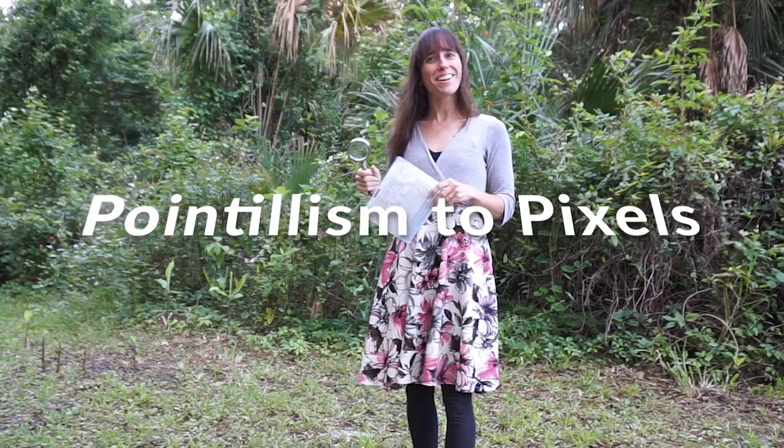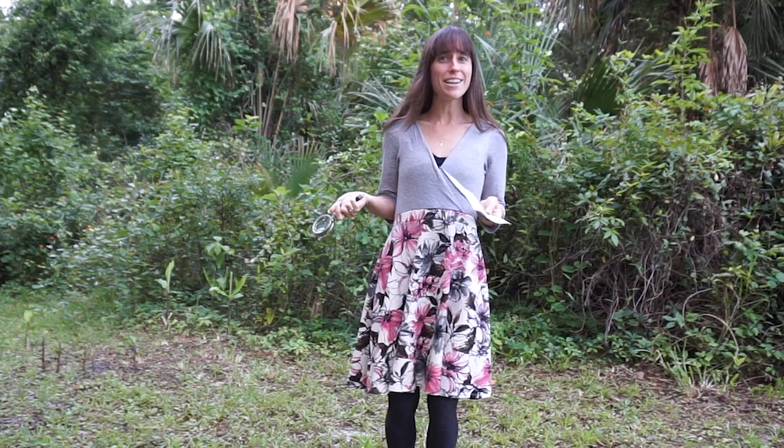Good morning, students. I'm just out here looking at a picture up close, but the closer I get, the less I see it. Just dots of colors. It's got me thinking about a special kind of art.